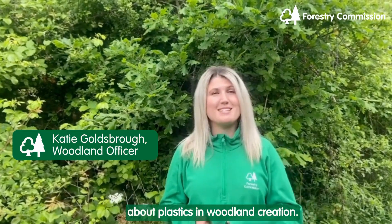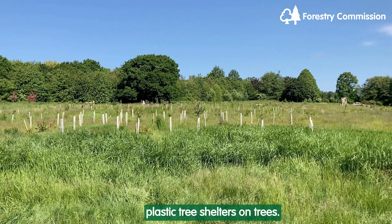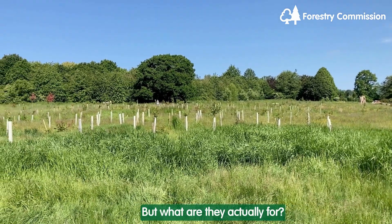I'm here today to talk to you about plastics in woodland creation. You may have noticed when out and about plastic tree shelters on trees, but what are they actually for?